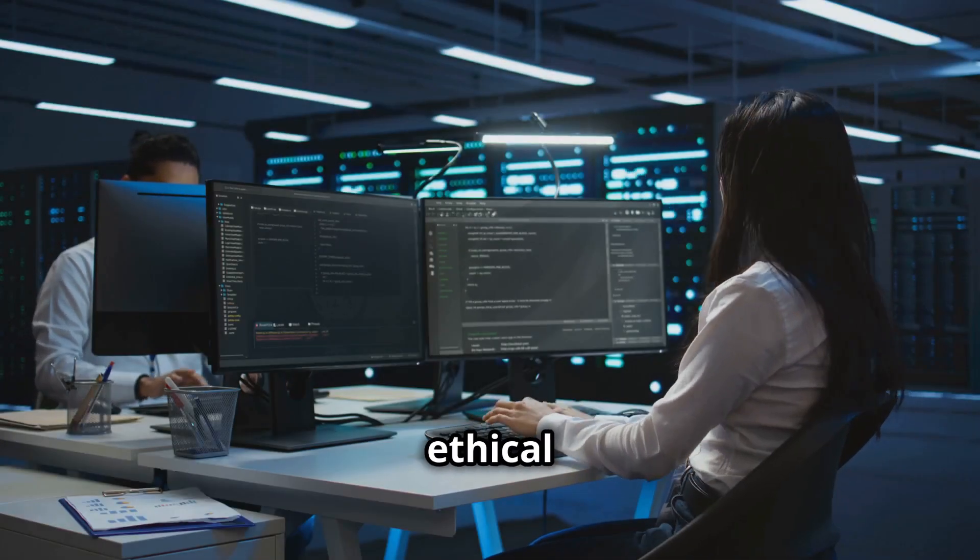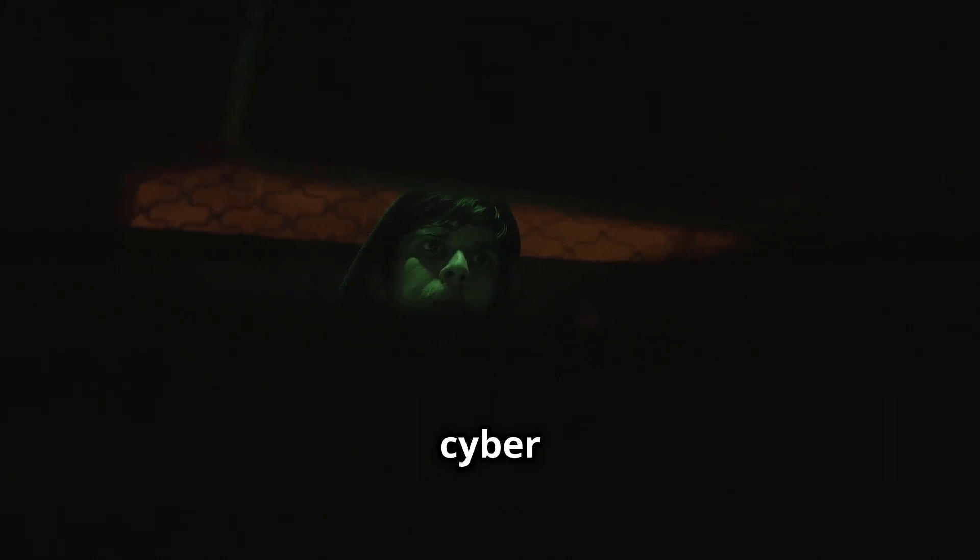That's why the demand for skilled ethical hackers has never been higher. These professionals are the digital detectives, the cyber guardians who protect our digital assets from malicious actors.